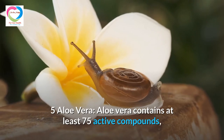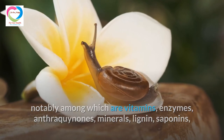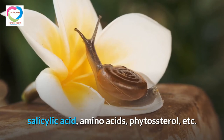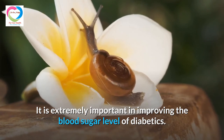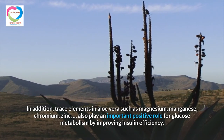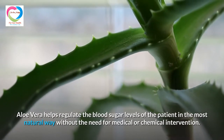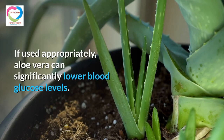Aloe Vera contains at least 75 active compounds, notably vitamins, enzymes, anthraquinones, minerals, lignin, saponins, salicylic acid, amino acids, phytosterols, and more. It is extremely important in improving blood sugar levels in diabetics. Trace elements in Aloe Vera such as magnesium, manganese, chromium, and zinc also play an important positive role in glucose metabolism by improving insulin efficiency. Aloe Vera helps regulate blood sugar levels in the most natural way without the need for medical or chemical intervention, and if used appropriately, can significantly lower blood glucose levels.